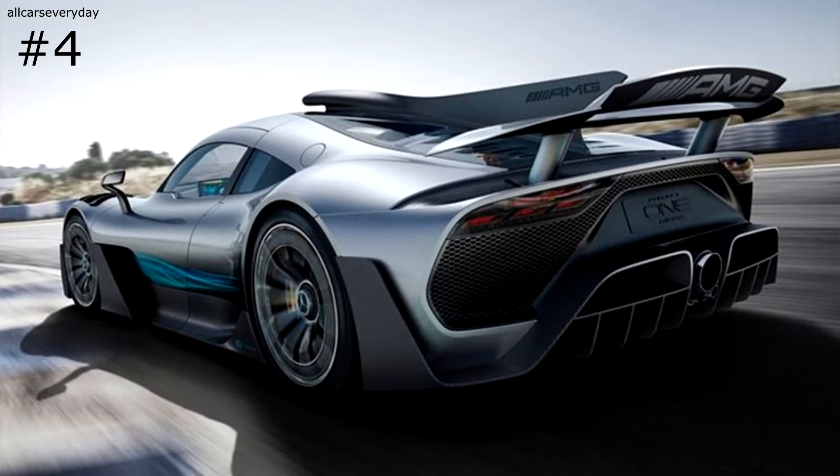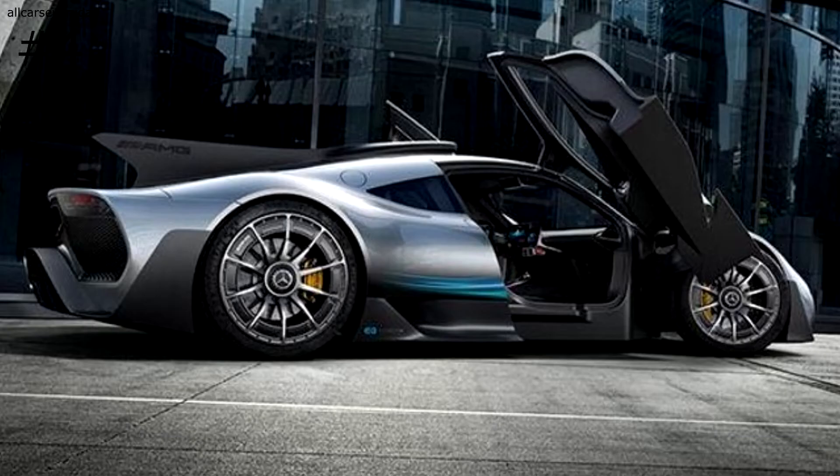The Project One is actually slated for production in the near future, most likely under a different name and slightly different styling. Benz has already sold all 275 cars planned for production, even though the production car will cost in excess of three million dollars.